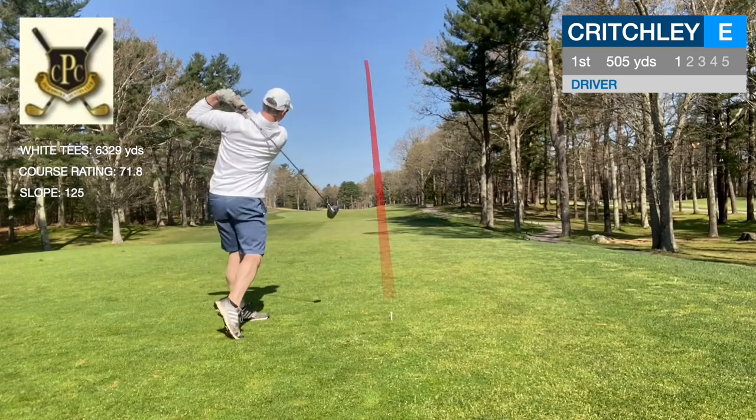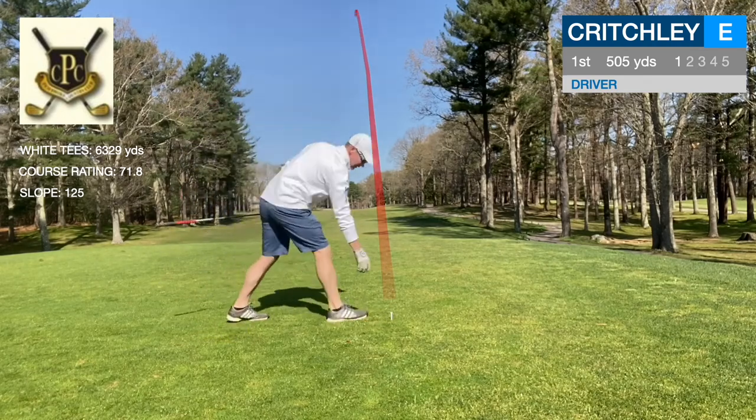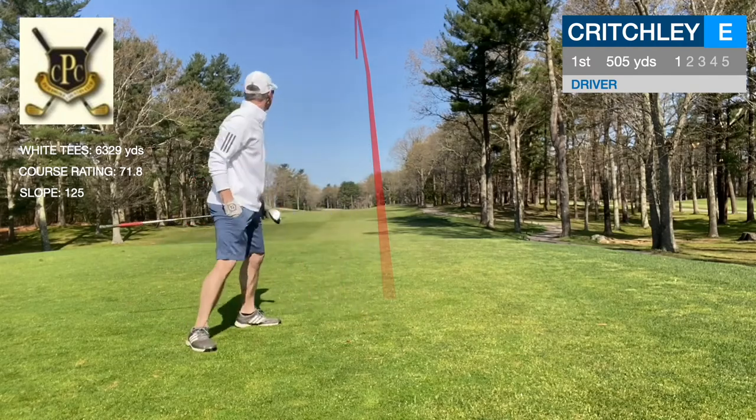Welcome back to the channel. Here we are at Pembroke Country Club in Pembroke, Massachusetts. We're playing the front nine off the white tees today.